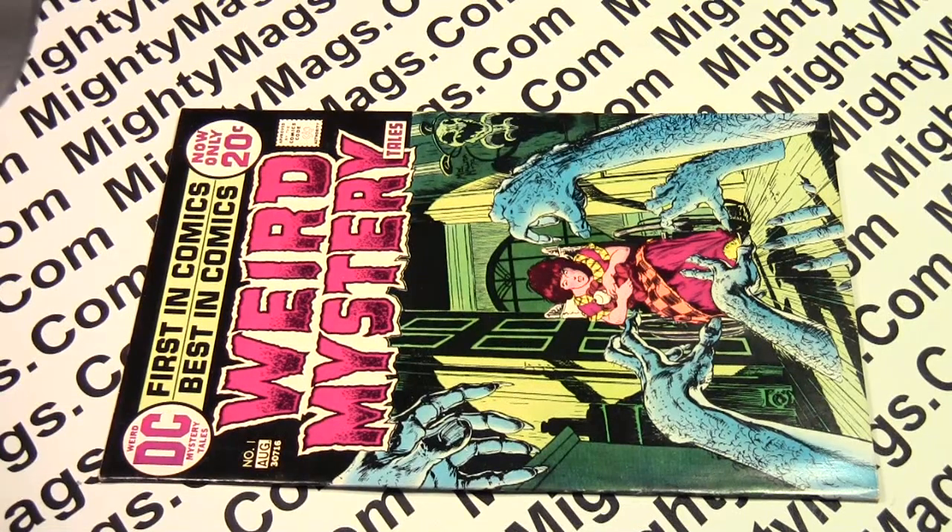We have another copy of Weird Mystery Tales, number one, 1972 DC Comics.